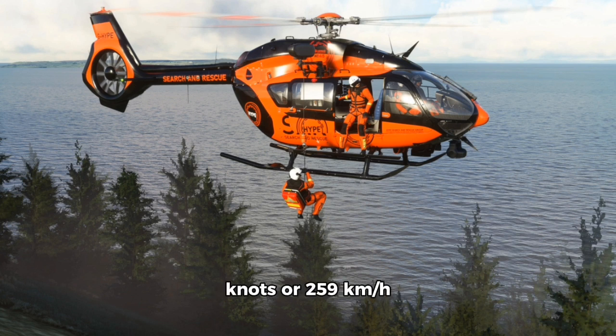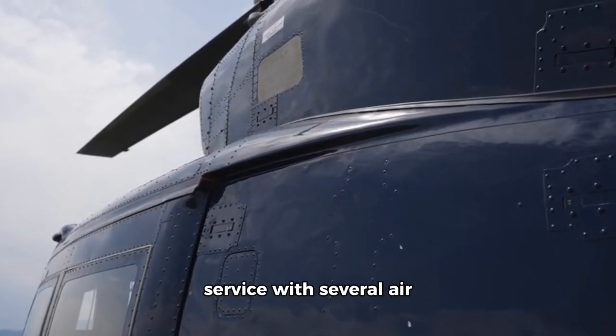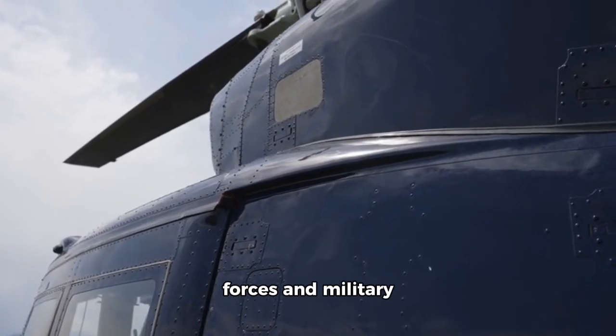Its performance is bolstered by powerful engines, enabling the helicopter to reach speeds of around 140 knots (259 kilometers per hour) and travel a range of approximately 600 kilometers (370 miles), making it well suited for long-duration missions like reconnaissance and SAR, which often require extended flight times. The H145m can also carry a substantial payload, further enhancing its versatility across different mission configurations.